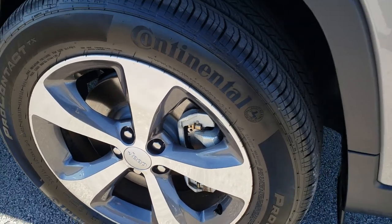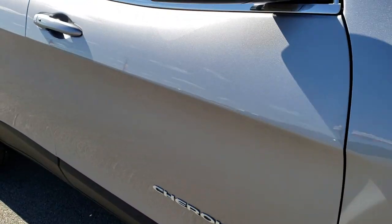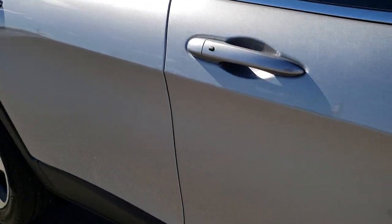No scuffs or scrapes on that passenger side rim. And as you go down this side of the vehicle, just notice how clean the body is, how reflective and mirror-like that paint is.